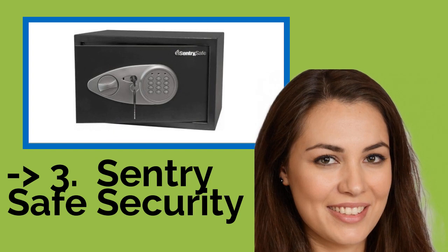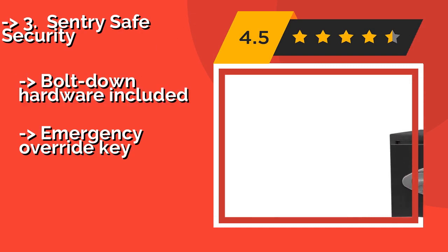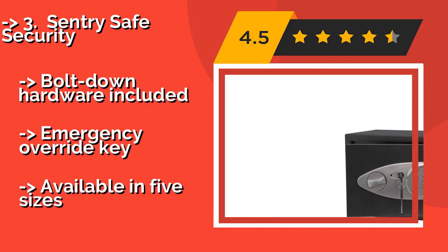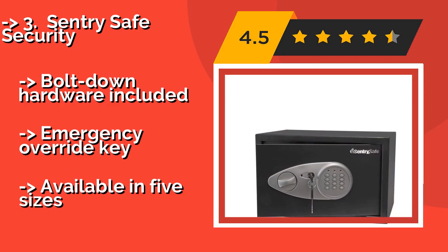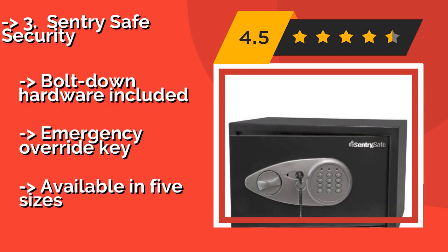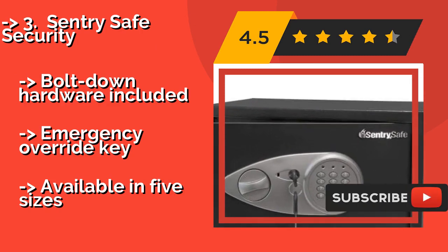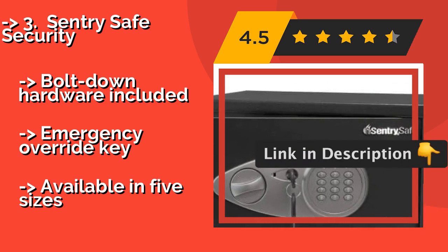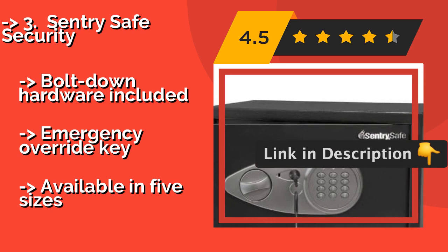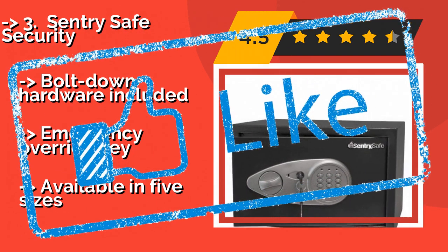The durable Sentry Safe Security, about $64, features a solid steel body and a hardened steel lock plate on the door to protect against drilling attempts. The carpeted interior protects your jewelry and electronics from damage, though this one should be bolted down for safety. It includes bolt-down hardware and an emergency override key, and is available in five sizes.